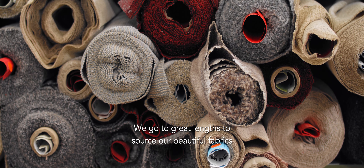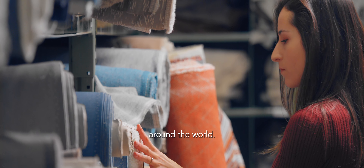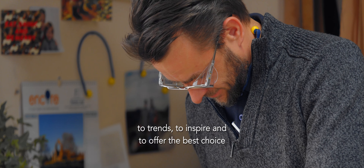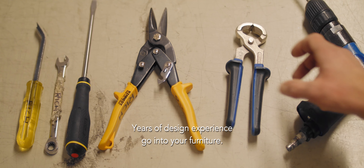We go to great lengths to source our beautiful fabrics and leathers from the finest mills and tanneries around the world. Years of developing our collection to respond to trends, to inspire and to offer the best choice for your needs.